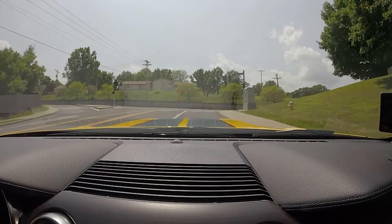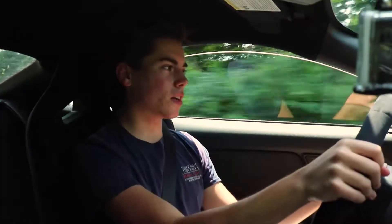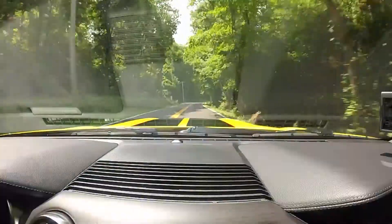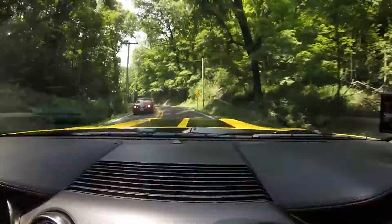The 350R with this crazy dealer markup is a slightly different story. Finally getting onto some twistier roads — these tires are insane, it just grips. Wow, that's incredible. You definitely feel a difference over the regular 350, at least in my opinion. That's amazing. I don't think I've ever been in a car where I felt that confident going into a corner.